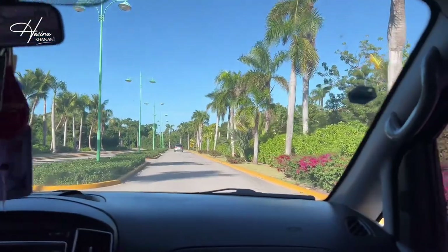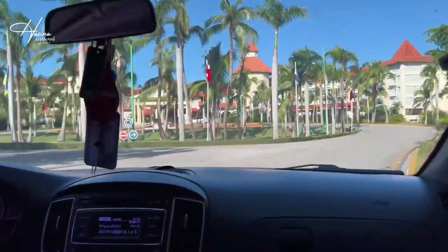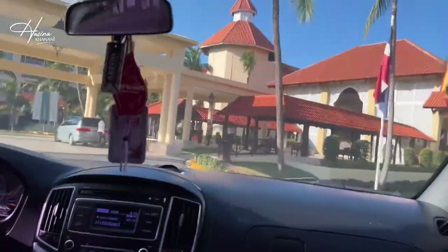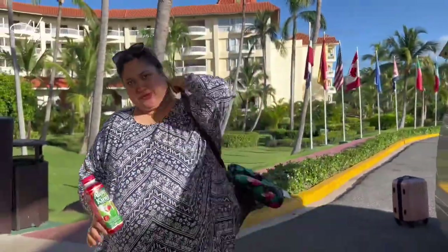Occidental Caribbean — this is the resort I booked to stay in.